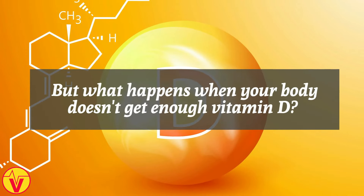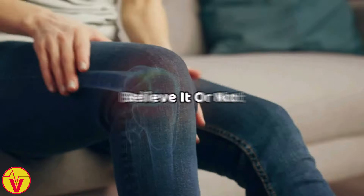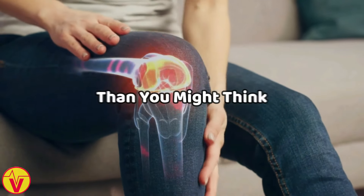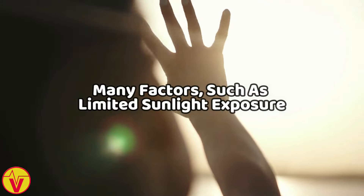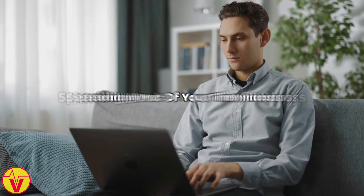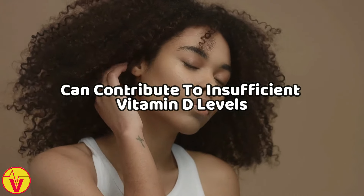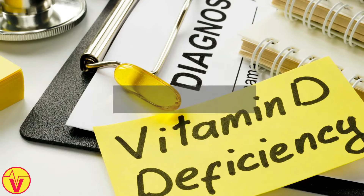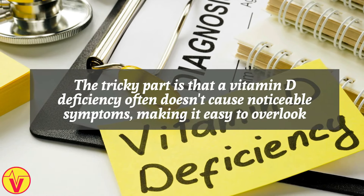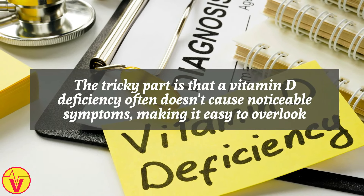But what happens when your body doesn't get enough vitamin D? Vitamin D deficiency is more common than you might think. Many factors, such as limited sunlight exposure, spending most of your time indoors, or having darker skin, can contribute to insufficient vitamin D levels. The tricky part is that a vitamin D deficiency often doesn't cause noticeable symptoms, making it easy to overlook.